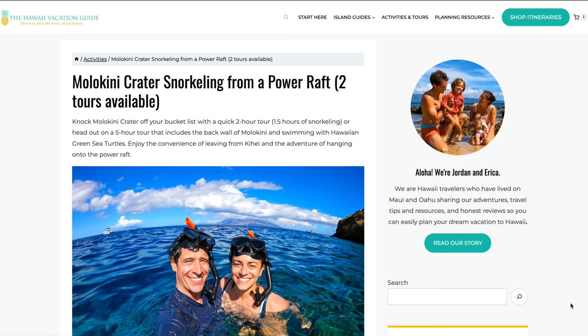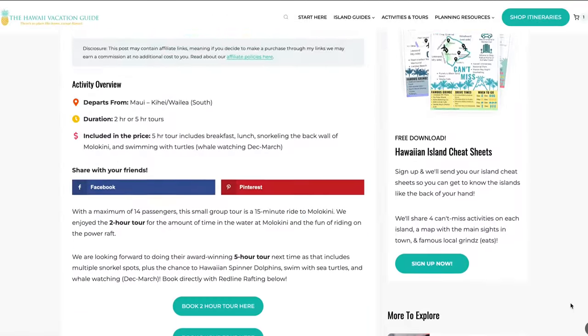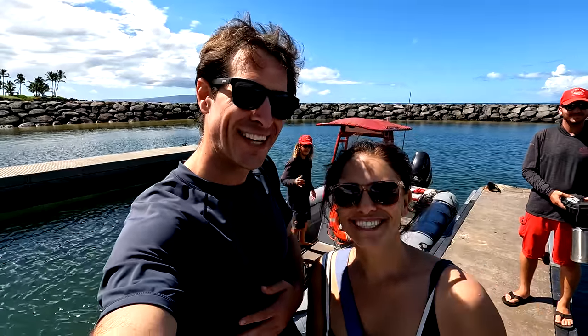Thanks for riding with us at Redline Rafting. If you want to book this tour or learn more, we have a direct booking link down in the description below and in the comment section. We liked the two-hour tour — maybe you want to try the five-hour tour. Do what's best for you. Thanks for watching. Bye, Molokini!